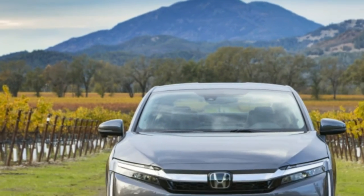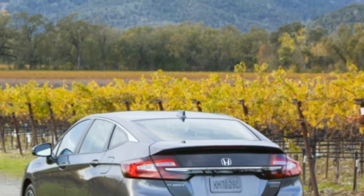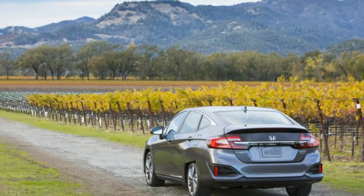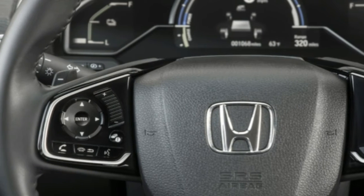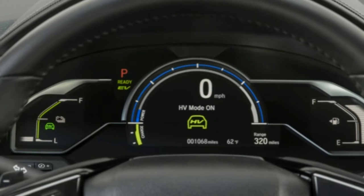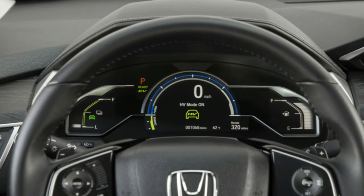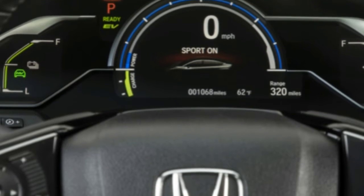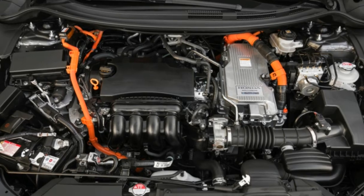The Clarity PHEV's powertrain combines a 1.5-liter engine with two electric motors — a high-output 181-horsepower drive motor and a second motor that acts as a generator and a starter. The gasoline engine runs on the Atkinson cycle and achieves an impressive thermal efficiency of 40 percent.